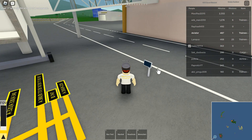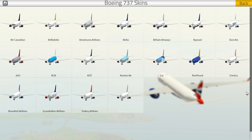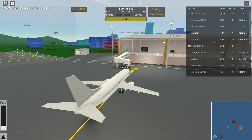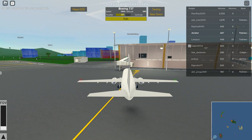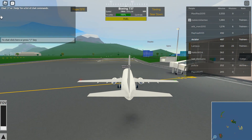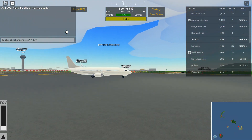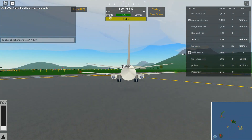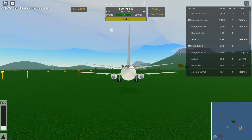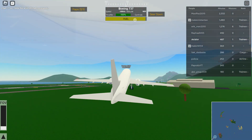Okay, the next one is going to be the 737. We're going to have a good prep. Taking off. I think this one will actually be able to make it because it has really good reverse thrusters. So, okay, here we go.